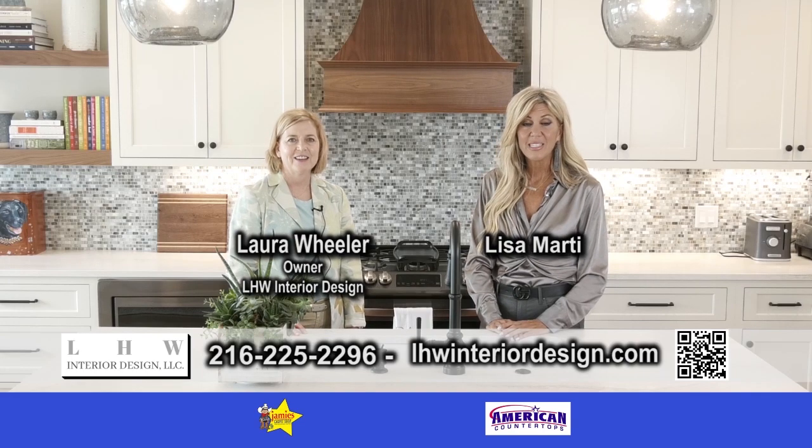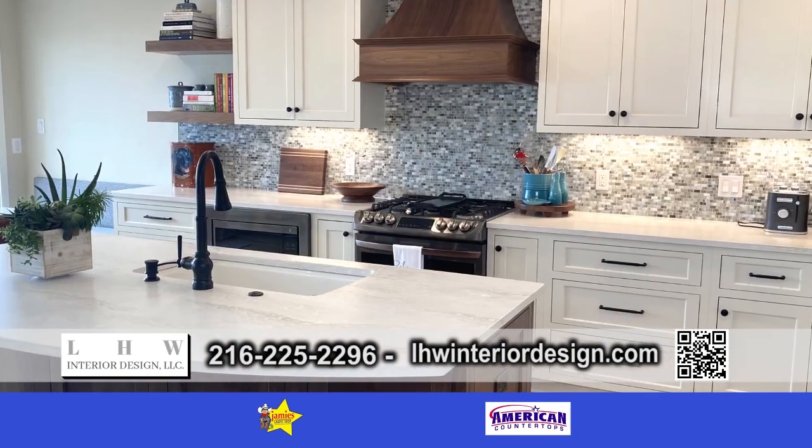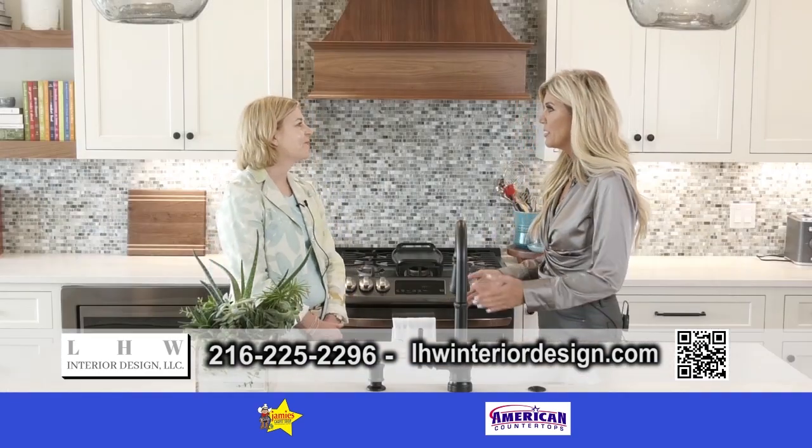Good morning. Welcome to Design Showcase. Today we're in Bay Village with Laura Wheeler. So Laura, tell us about LHW Design.